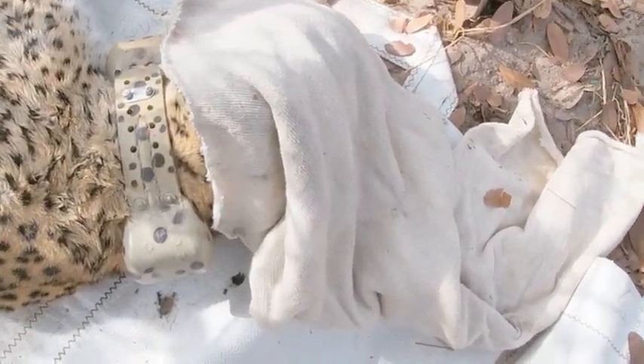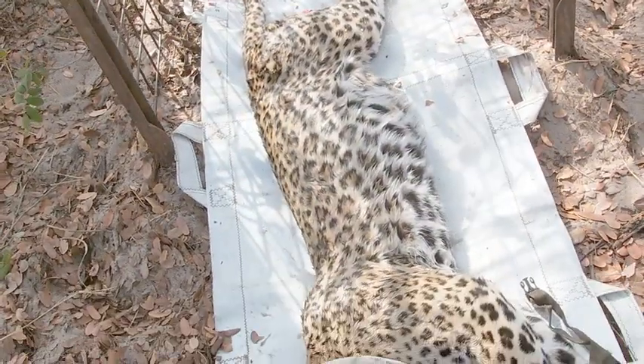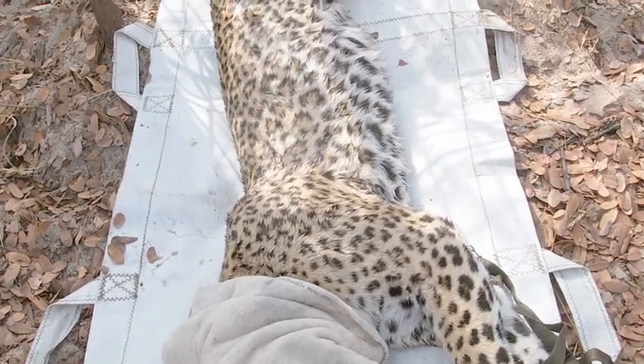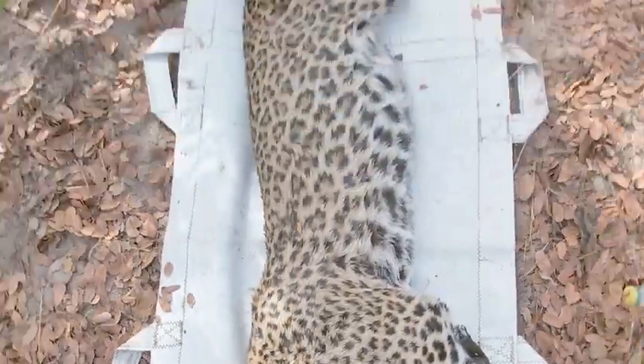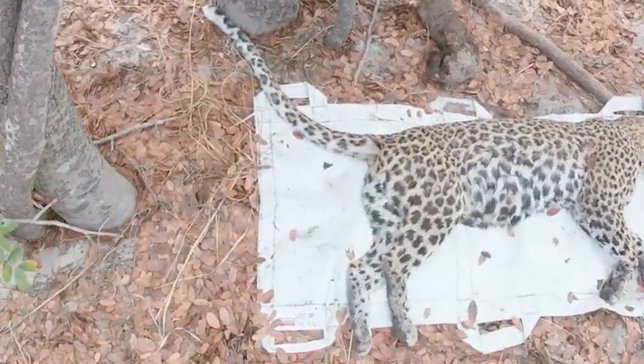Once the collar had been fitted and the dart removed, we were able to carry the leopard to a new position where she would sleep for another hour or so until the drugs wore off. In the absence of any natural shade, we created a shelter to protect her from the sun while she slept off the effects of the drug.